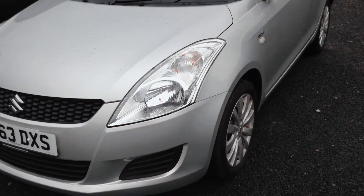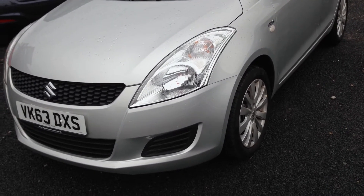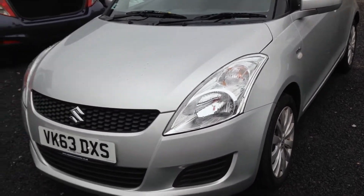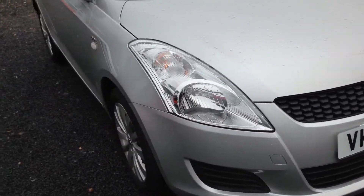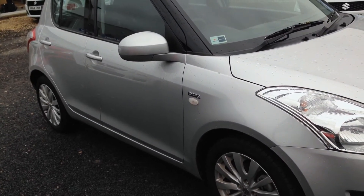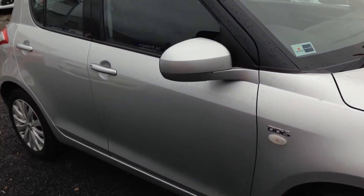As you can see with the SZ3 model, it comes with the 16 inch alloy wheels. This version is a 5 door model. With a 1.3 diesel engine, it comes in the £20 a year tax bracket with a combined fuel consumption of 68.7. Colour coded mirrors and handles.